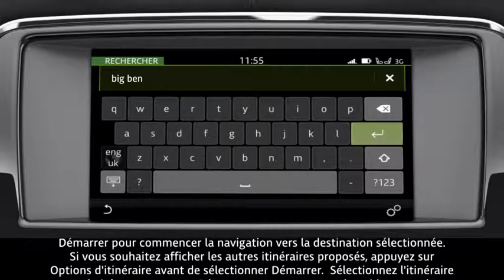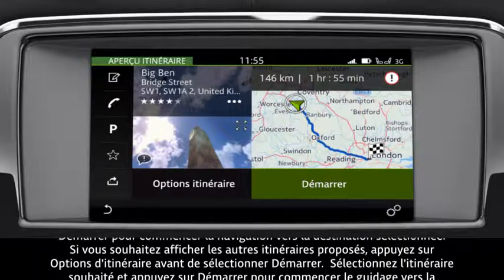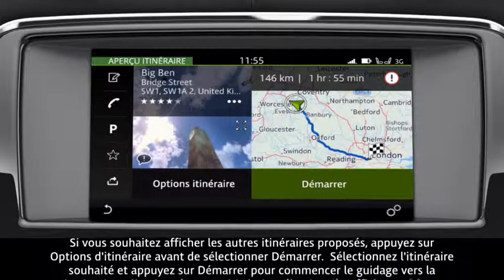If the displayed location is correct, touch Start to begin navigation to the selected destination.